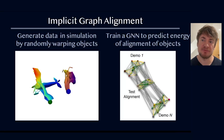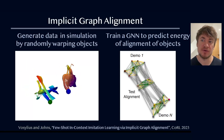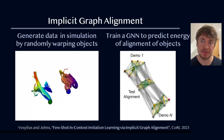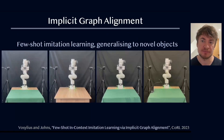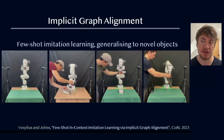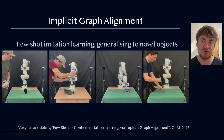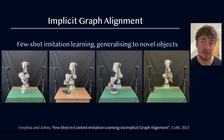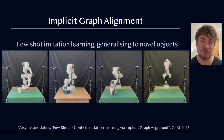Retrieval-based generalisation works well, but we've also been exploring an idea to achieve generalisation to novel objects by training on randomly warped objects in simulation. This data allows us to train a graph neural network to predict how good an alignment of objects is when conditioned on some real-world demonstrations. This method, implicit graph alignment, enables few-shot imitation learning. From just three or four demonstrations, a robot can learn to generalise a task to previously unseen objects, and we can now predict a sequence of end-effector poses tailored to the shapes of these novel objects.